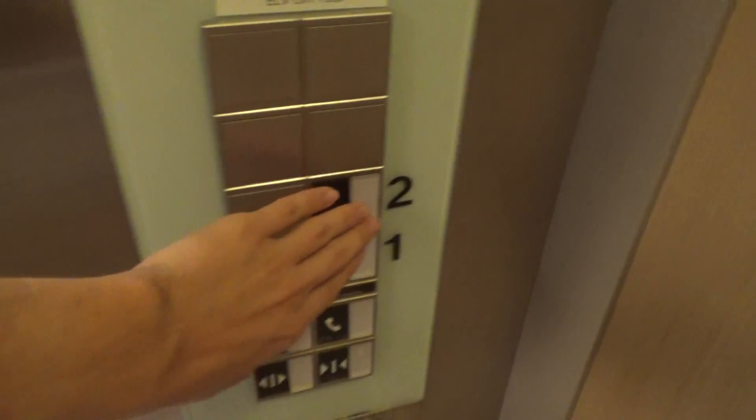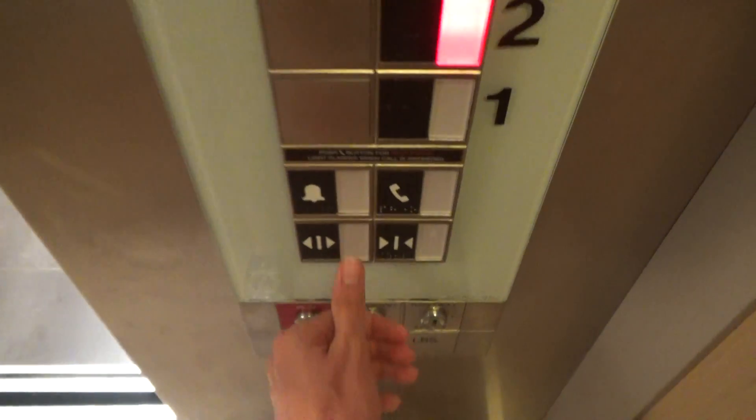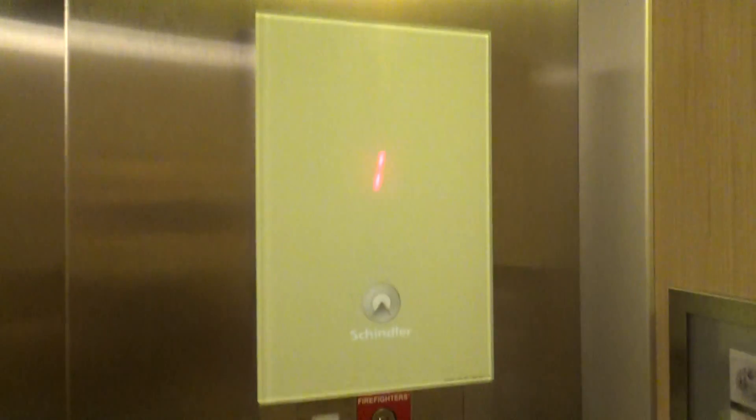All right, now let's just go back up. I don't think these buttons really work anymore. Maybe they have to upgrade them.